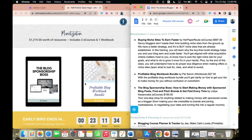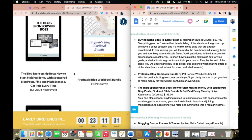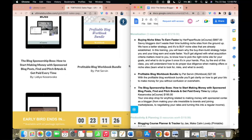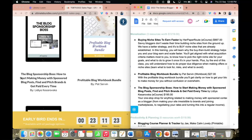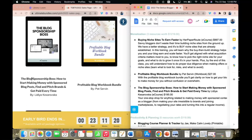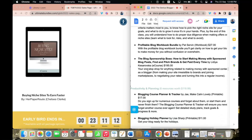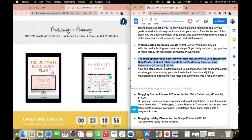There's a big monetization section covering how to monetize your blog and website. We've got a Profitable Blog Workbook Bundle and Blog Sponsorship — how to start making money with sponsored blog posts. If you've got sufficient traffic and social media following, this teaches you how to get people to sponsor you to create content for them. That course itself costs $195 — remember, just one resource is really all you need to make buying this $97 bundle worthwhile.